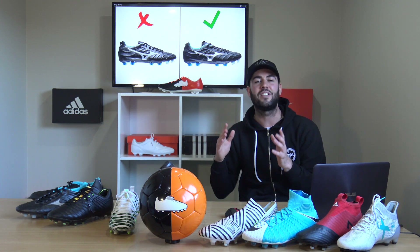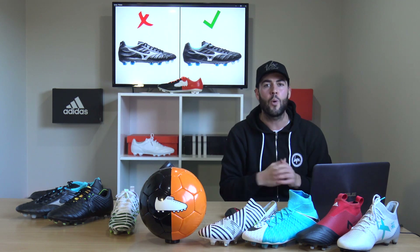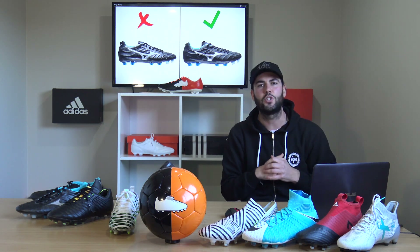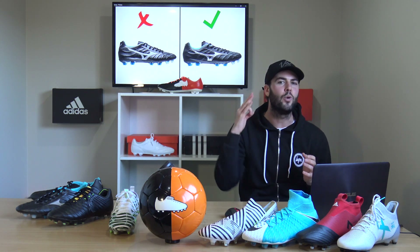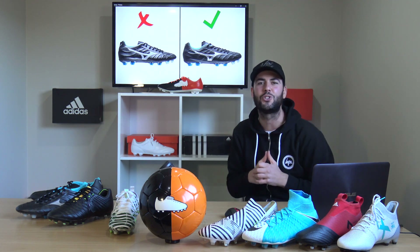But guys, that's pretty much it for today. Those are the boots where you can find better alternatives to save you a load of money. Let us know in the comments section below and in the poll card which would be the best option for you — which boot not to buy and which to go for instead. Thanks for watching, hope you enjoyed it. Cheers!